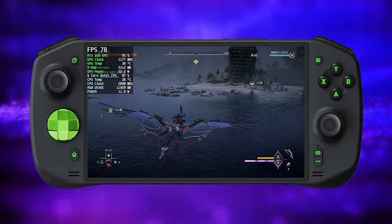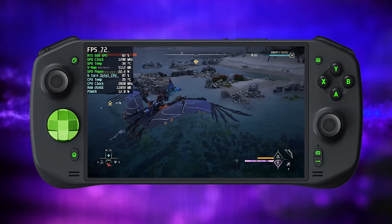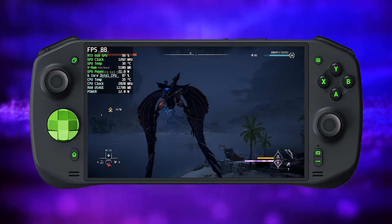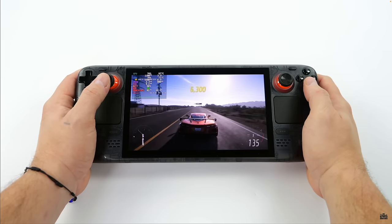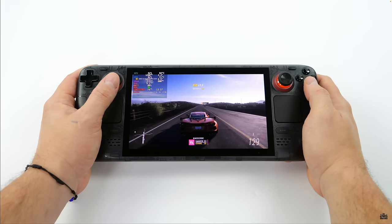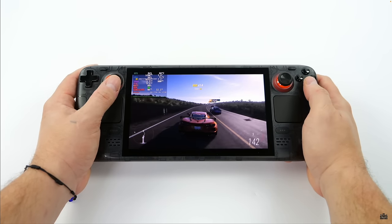Hey, what's going on everybody? It's ETA Prime back here again. There's no doubt that the handheld market is definitely blowing up and it has been for quite some time now. One of the main competitors that really got the ball rolling is obviously the Steam Deck, and now we've got the Steam Deck OLED. We've also seen the ROG Ally, a lot of Aya Neo devices, GPD, 1X Player — a lot of people have jumped on it, and one thing all of these have in common is AMD.